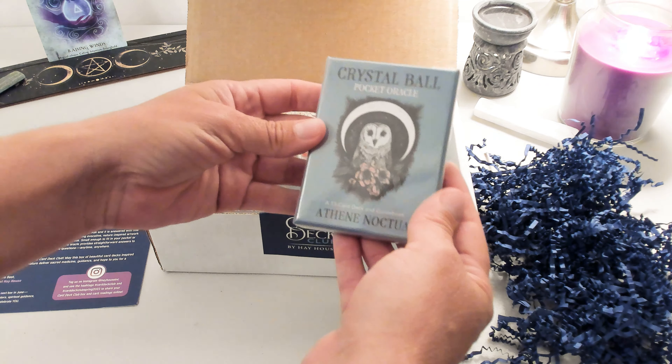I wasn't too sure if I was going to do a walkthrough of all the cards or just show some of them. Because there's three decks, I'm not going to do a full walkthrough because I think that'll just make the video too long. So I'll do walkthroughs separately.